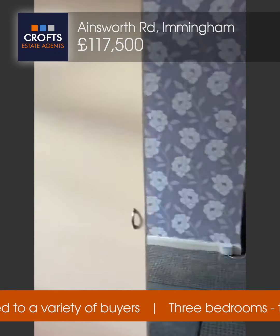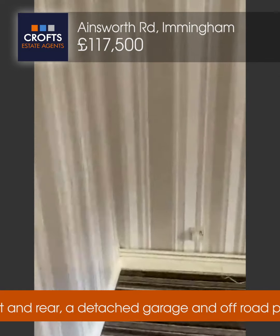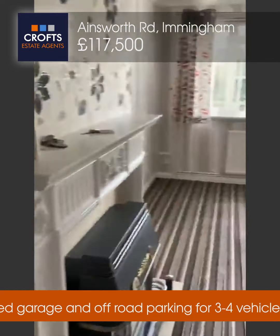First bedroom. And through to the lounge.